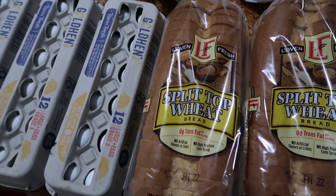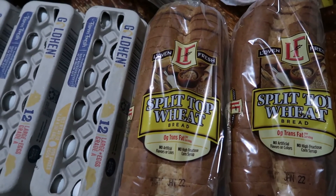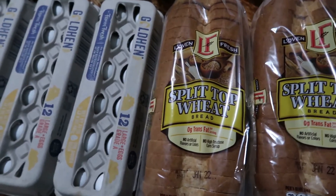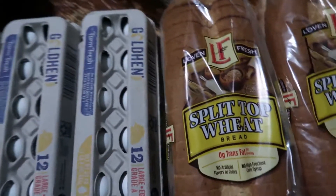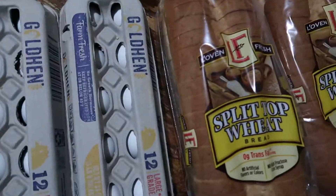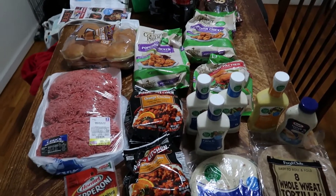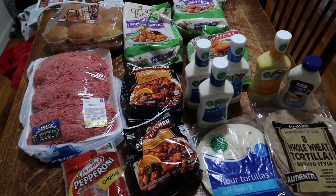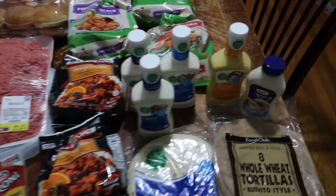I'm going to save the Walmart haul for a separate video so I have more time to explain why I buy specific things from Walmart and not Aldi's or Food City. Switching over to Food City now — here's everything at a glance. Basically Food City is where I focus my meat purchases and a few things we don't like the Aldi's version of.